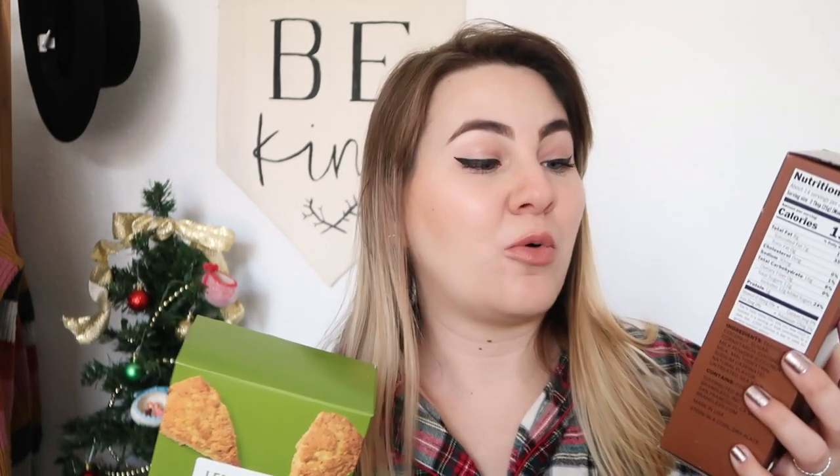I also got two other baking mixes that are not gluten-free. I got a lemon and basil scone mix — I'm obsessed with scones, I make them all the time especially at Christmas. And I got this coconut macaroon mix. If you've ever been to Disneyland, the Matterhorn macaroons are something I'm addicted to, so I'm really excited to hopefully recreate that at home. I'll probably melt some chocolate and dip them in it.